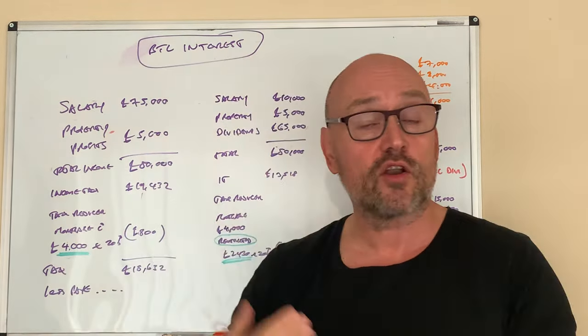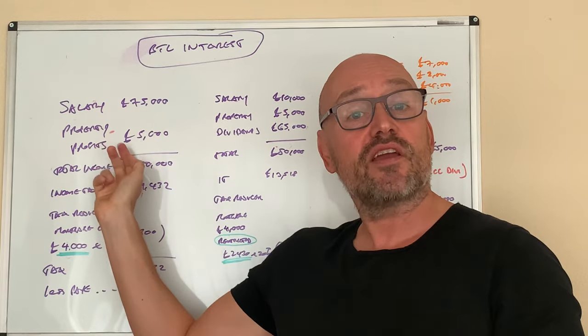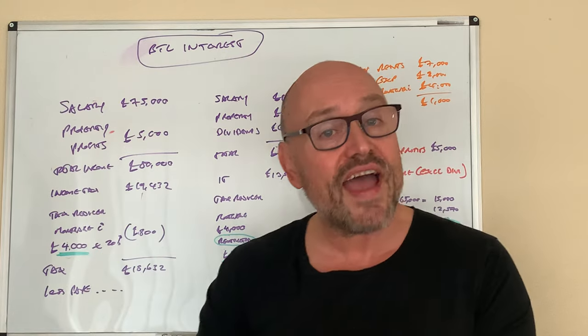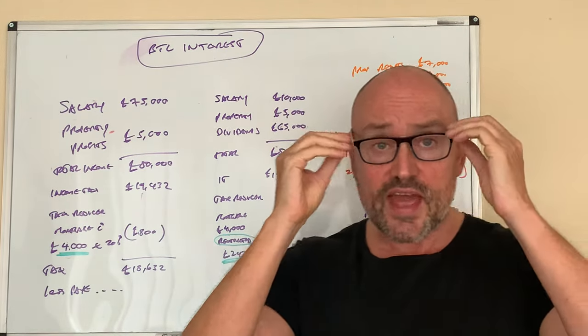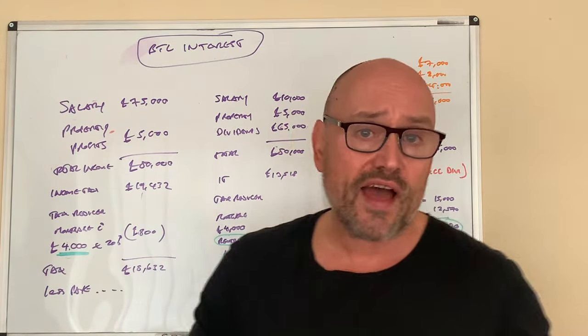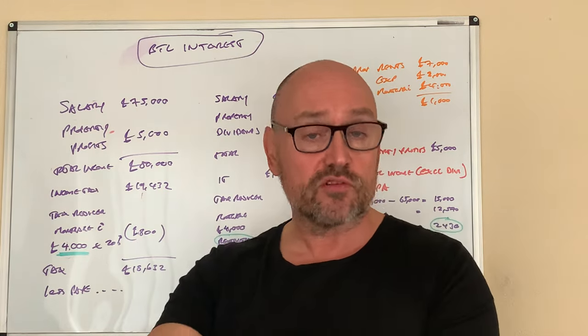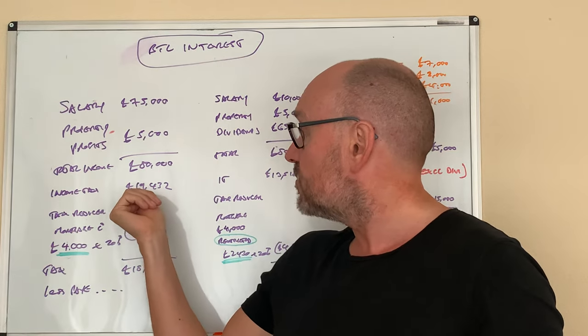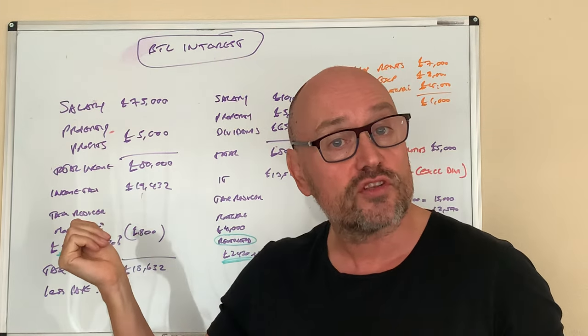So we put that on his tax return: £75,000 salary, £5,000 property profits, giving total income of £80,000. The tax on that — some at zero, some at 20%, some at 40% — works out to £19,432.